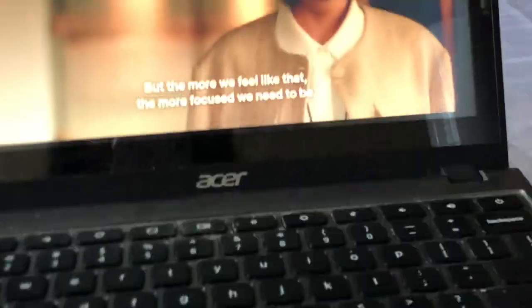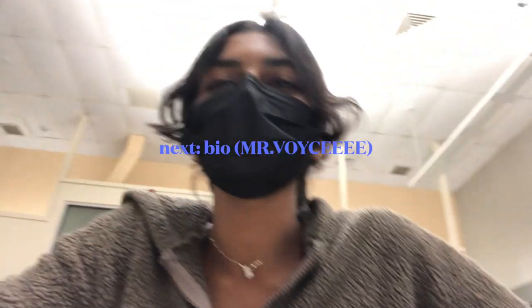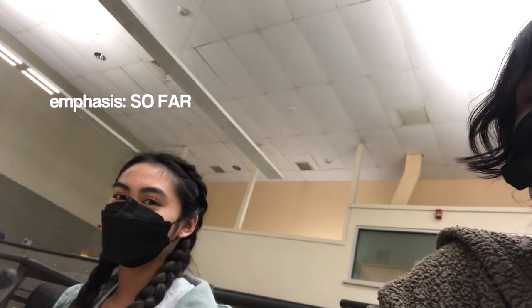We're in this lecture hall that is completely empty at the moment — there's no one here. It's break period. I have bio next. The day's going okay so far — this week's pretty boring.